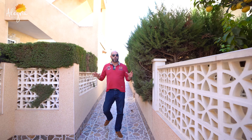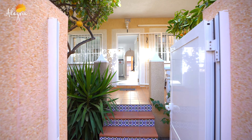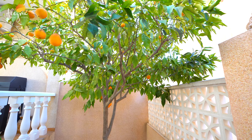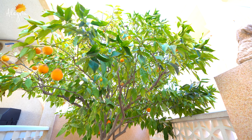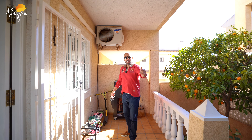The urbanisation is closed and very quiet. Now we start at the entrance — we have citron and orange trees. This is the first terrace with a barbecue and a chill lounge.